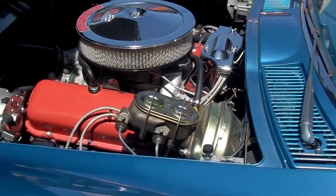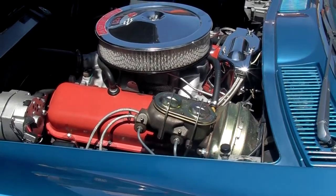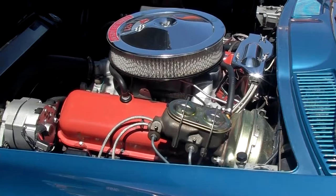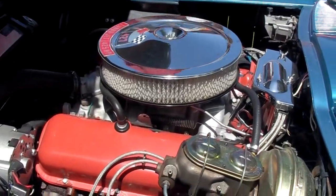Did Corvettes ever come with a 396? Yes, in 1965 it was a 396, 425 horsepower. Then they upgraded to the 427. This is the first year of the 427. Thanks for the interview. Check us out on YouTube, GearHead Live. Thanks, have a good show. You too. Thanks — my Corvette Heaven. Thank you. Thanks for having me. Bye.